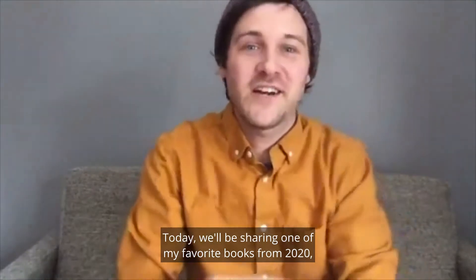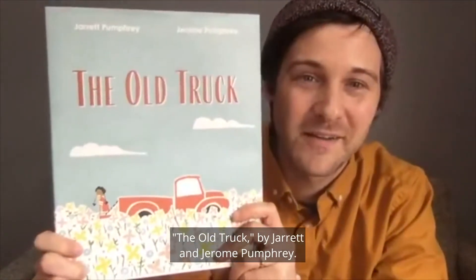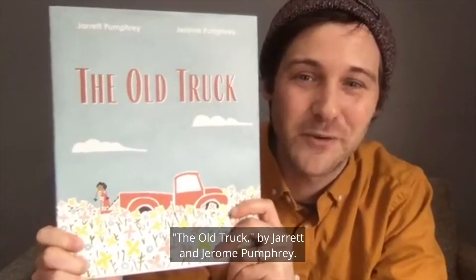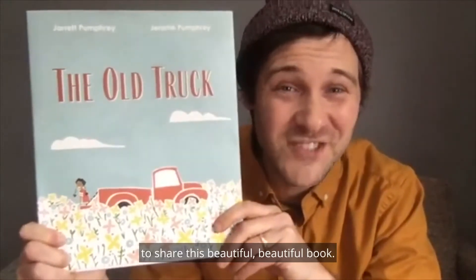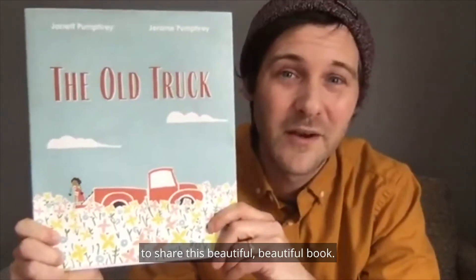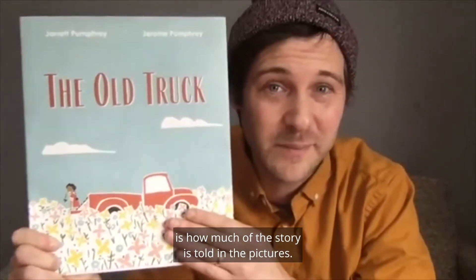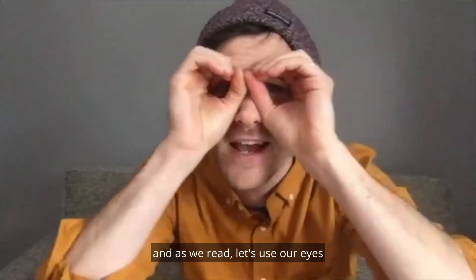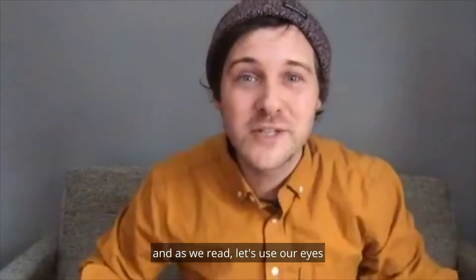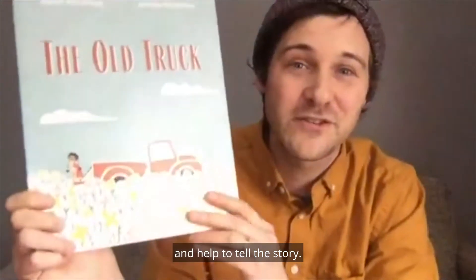Today we'll be sharing one of my favorite books from 2020, The Old Truck by Jarrett and Jerome Pumphrey. Big thanks to Norton Young Readers for giving us permission to share this beautiful book. One of the things I love about this book is how much of the story is told in the pictures. So let's put on our Storytime goggles, and as we read, let's use our eyes to look carefully at the pictures and help to tell the story.